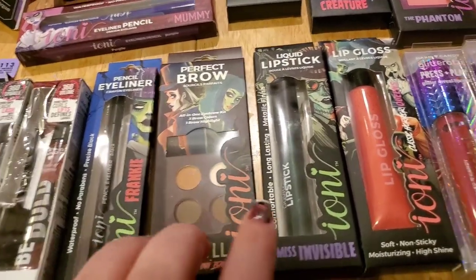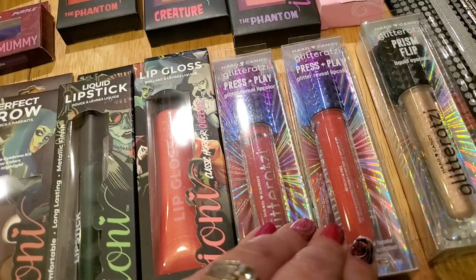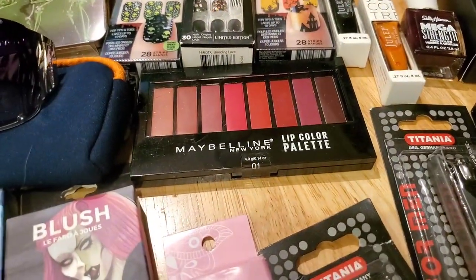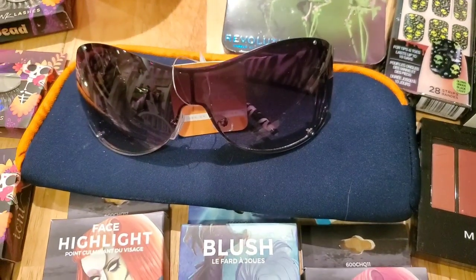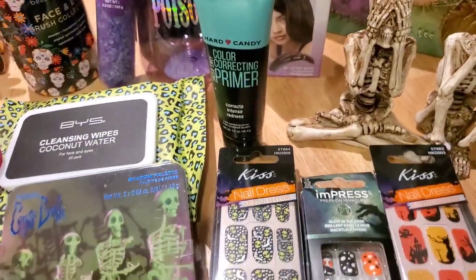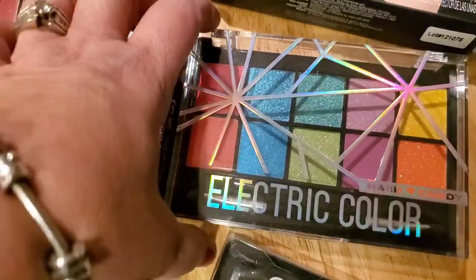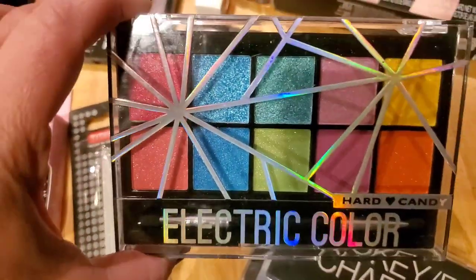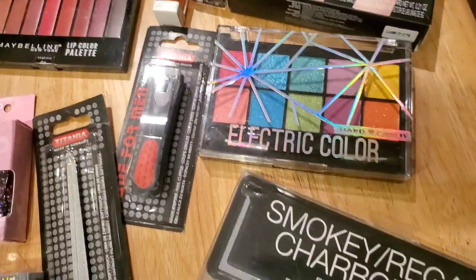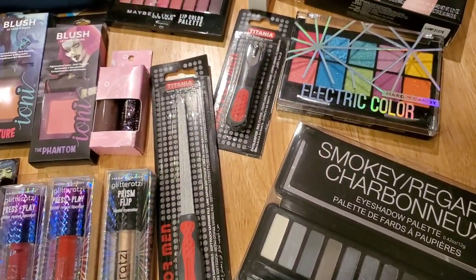You're getting Press and Play Glitterazzi lipsticks — one in hot pink and one in gorgeous red. You're also getting the Maybelline Lip Palette, a pair of fabulous sunglasses with the case, the Hard Candy Color Correcting Primer which will do awesome Halloween effects, and my all-time favorite most obscure Dollar Tree find — this Electric Color Hard Candy Eyeshadow Palette, perfect for Halloween makeup. You'll also be getting the Smokey Regard Palette, because between the two you could pull off just about any look for Halloween.